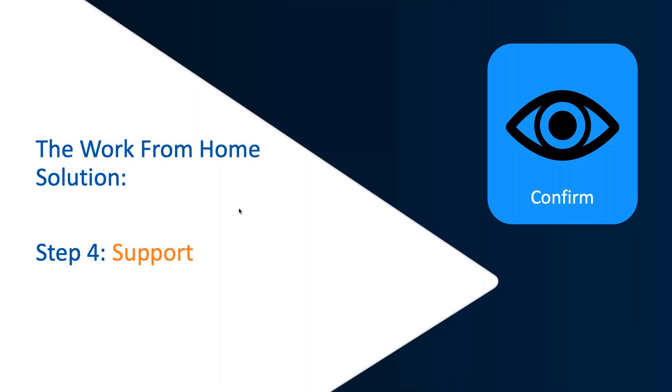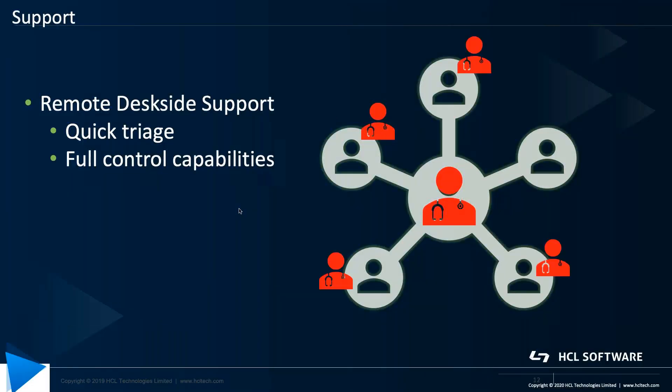Then finally, support. Included in the BigFix work from home solution is remote deskside support. It's a very complete and deep solution for quick triage that allows full control capabilities, whether it's a remote server in the data center or end users working from home.